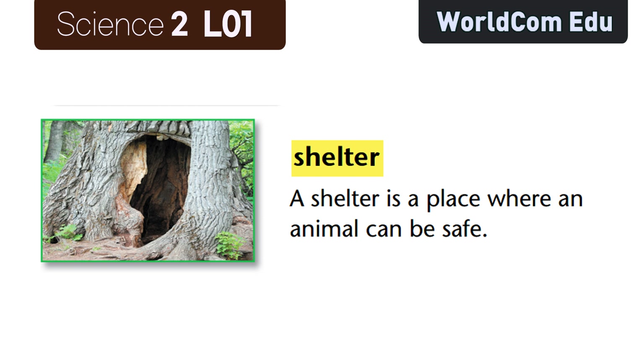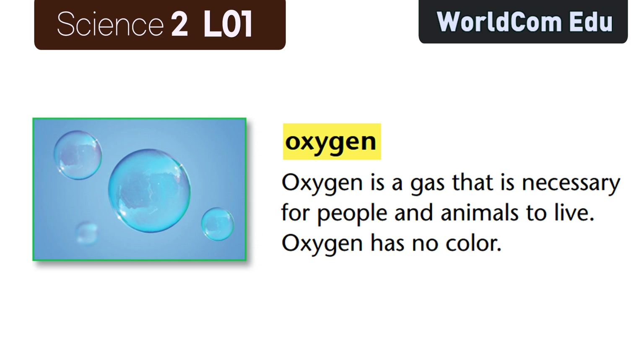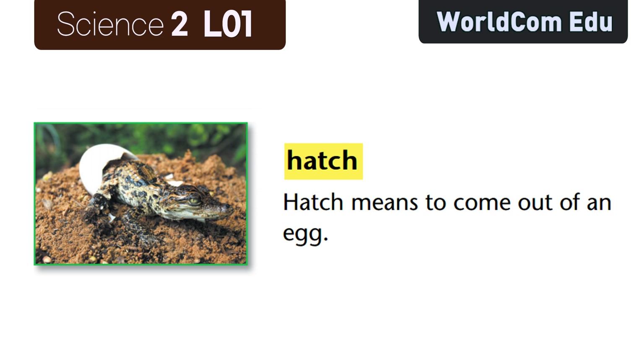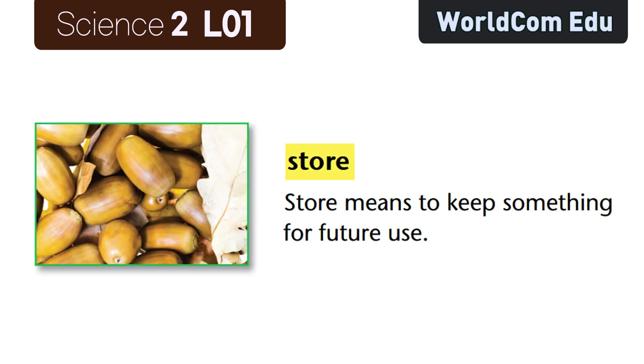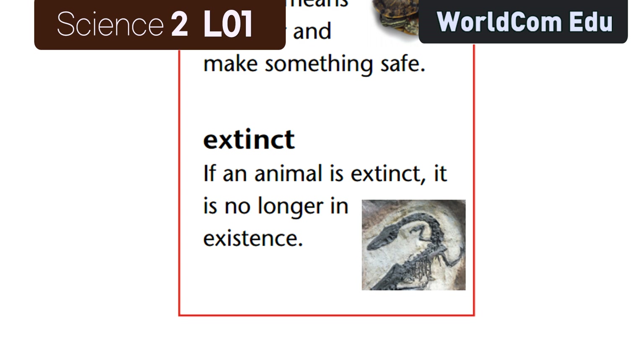Shelter: a shelter is a place where an animal can be safe. Nest: a nest is a place where birds live. Oxygen: oxygen is a gas that is necessary for people and animals to live. Oxygen has no color. Breathe: breathe means to take in oxygen. Hatch: hatch means to come out of an egg. Store: store means to keep something for future use. Protect: protect means to cover and make something safe. Extinct: if an animal is extinct, it is no longer in existence.